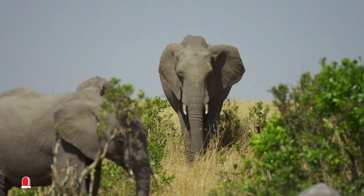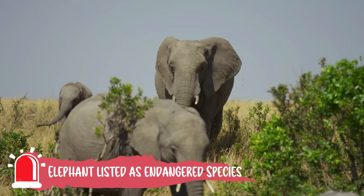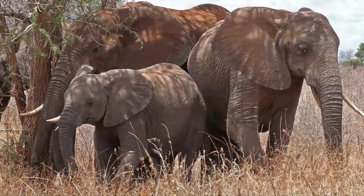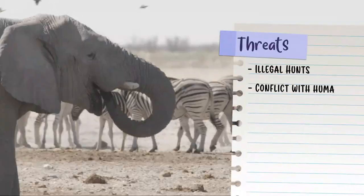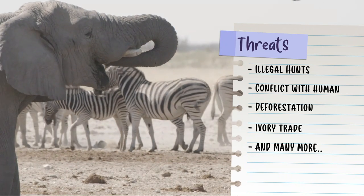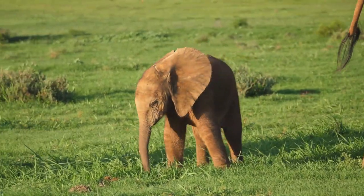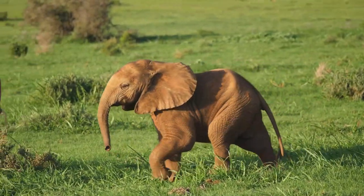Sadly, elephants are in danger. Many are killed by humans due to conflict with communities, illegal hunts, or simply for sport. They are also hunted for their ivory tusks, which are carved into jewelry, works of art, and other items. Human activity has put the survival of wild elephants in jeopardy, and many elephant habitats have been damaged.